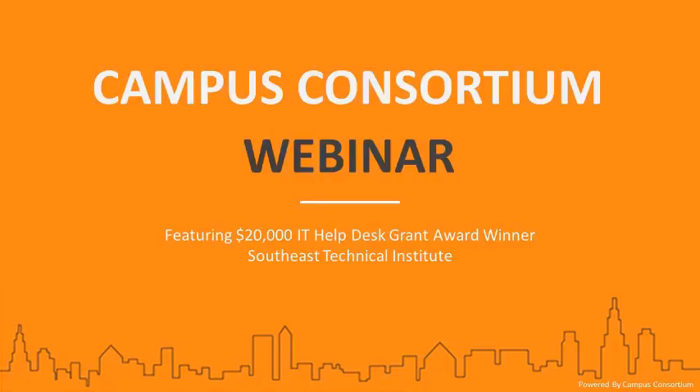Ladies and gentlemen, welcome to Campus Consortium's grant webinar featuring $20,000 After Hours IT Helpdesk Grant Award winner, Southeast Technical Institute. Our presenters include Ms. Amanda Borman, who is a Technology Manager at Southeast Technical Institute, and Annie Hu, Vice President, Community Engagement at Campus Consortium.